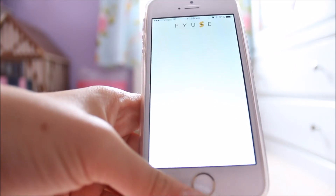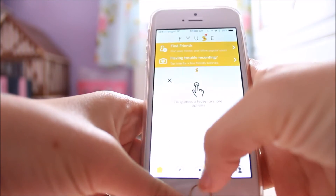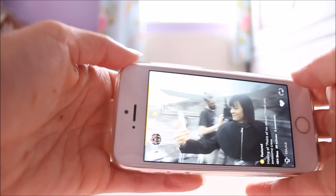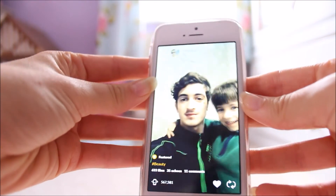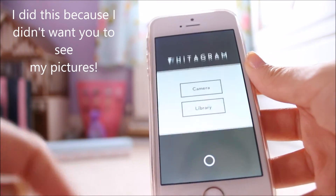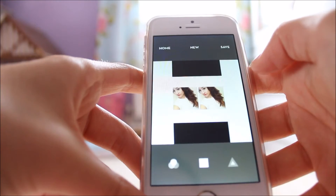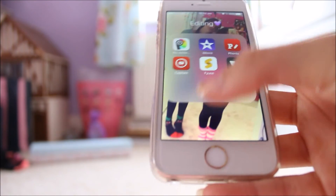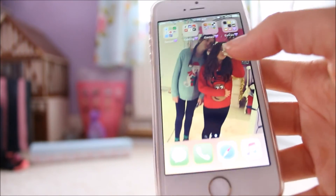Then I have Fuse — basically it's a 3D photo app where if you turn your phone around it shows you different things, like a 3D photo effect. It's really cool. Next I have Whitagram, which I mainly do all my editing on. You can do a bunch of things like whiten teeth and stuff like that. It's basically like a free version of Facetune, and it's really good.